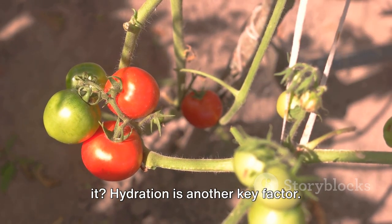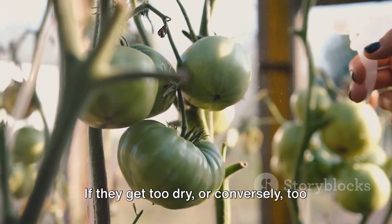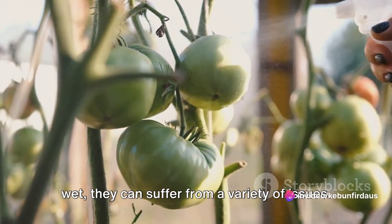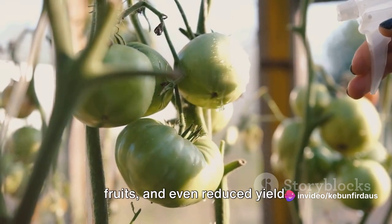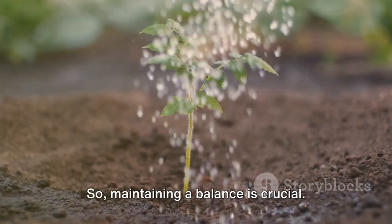Hydration is another key factor. Tomato plants require consistent watering. If they get too dry, or conversely too wet, they can suffer from a variety of issues — including blossom end rot, split fruits, and even reduced yield. So maintaining a balance is crucial.